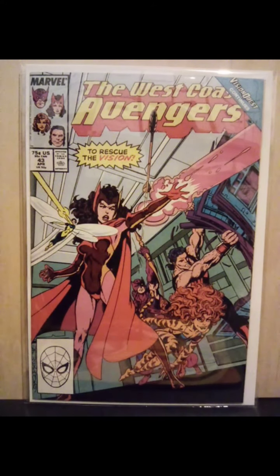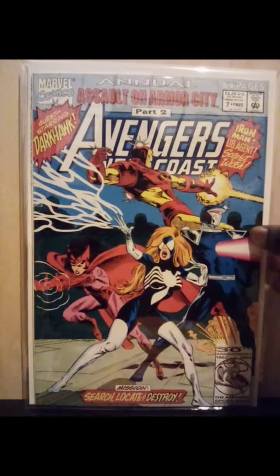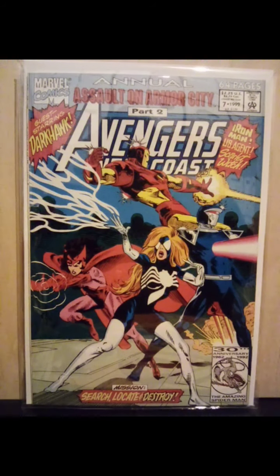West Coast Avengers number 43, dealing with WandaVision. Here's an overlooked WandaVision tie-in book — Avengers West Coast annual number seven. It has a secondary story dealing with Wanda — dealing with the fact that Vision is gone and she lost her boys. So if you're into the WandaVision stuff, this is a definite pickup if you can find it. Avengers West Coast annual number seven.